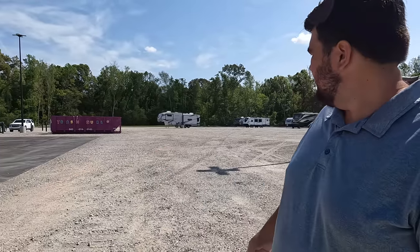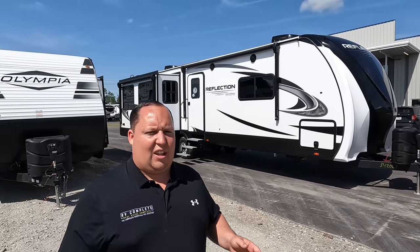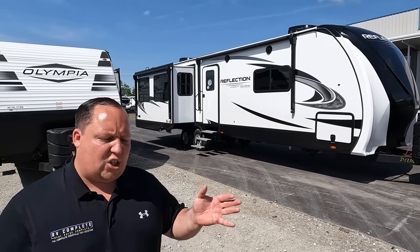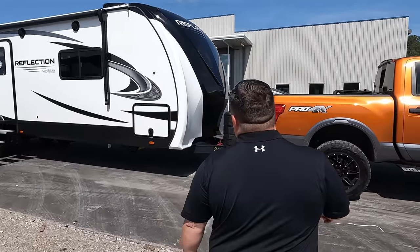Truthfully, if Alliance wasn't here I probably would have got a Grand Design. If you're in the Charleston, South Carolina area, the address is 691 Treeland Drive, Ladson, South Carolina. We will be here tomorrow and Sunday — the 23rd and 24th. Enough talking, let's begin.